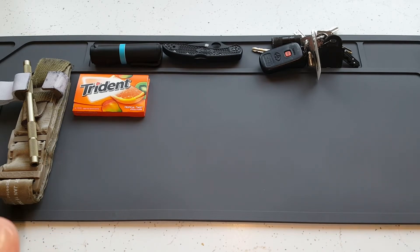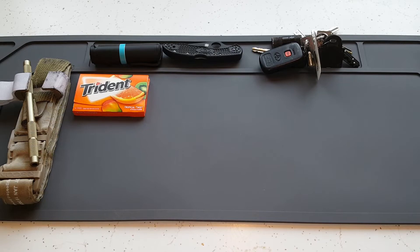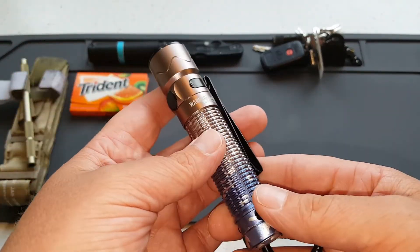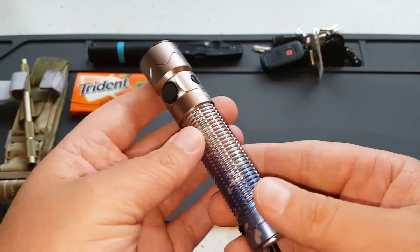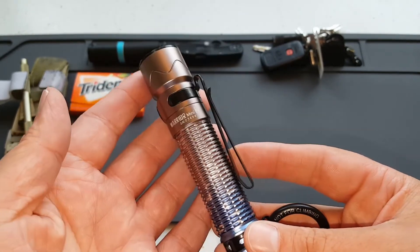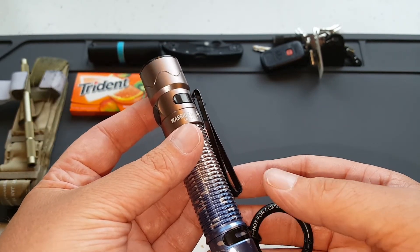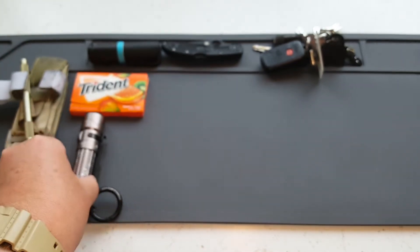Now we'll get over to the stuff I've switched up that's new to 2021 versus 2020. This is a new part of my EDC — I've always carried a flashlight, a bigger one than what's on my keychain. But this is the new Olight Warrior Mini 2. I've had it for about a month now. It's a fantastic flashlight, I absolutely love it, and I'll probably get a video up on it at some point. It is what I am currently carrying every day now.